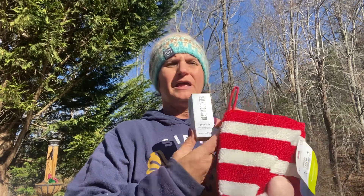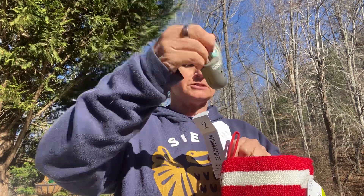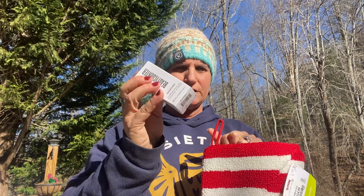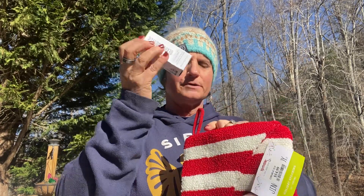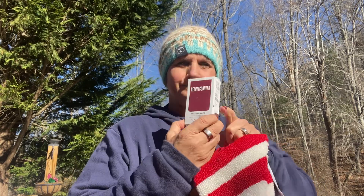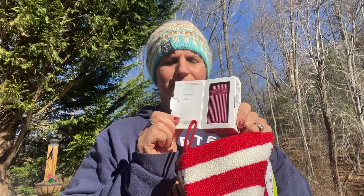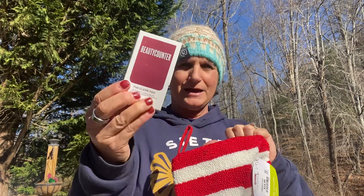Second thing — number two — face oil. This one is going away; I had one left so I thought I would put it in here. This is hydration, hydration, hydration. You will love it, especially in the winter. I like to put it on after I do my Counter Time and then right before I go to bed. It is the Crisp Sequoia, so it's kind of a wintry scent. So that's going in here.